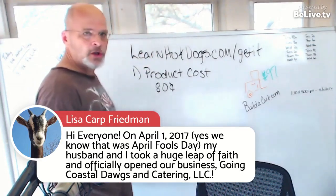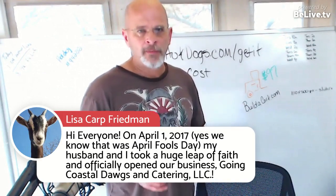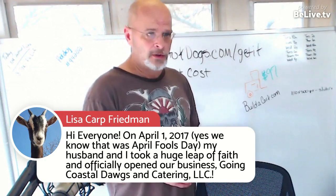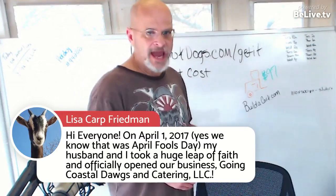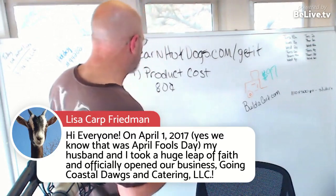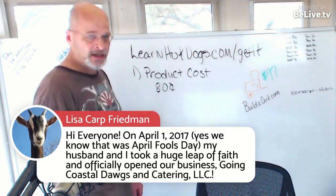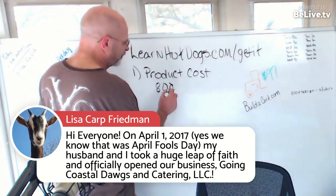You don't just look at the hot dog itself and go, 'I paid $0.18 for the dog.' You've got a bun, condiments, a wrapper, a napkin, a bag possibly, foil, and other products. You've got LP gas to heat the water — all these costs are involved. That's what I showed you last week. If you missed that, you can go to learnhotdogs.com. But let's say your total cost is $0.80.